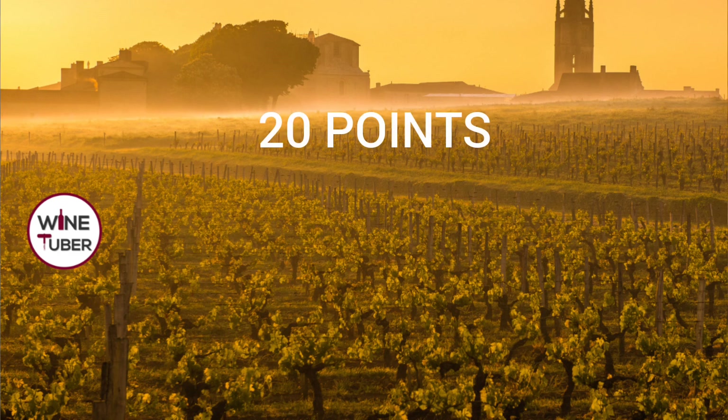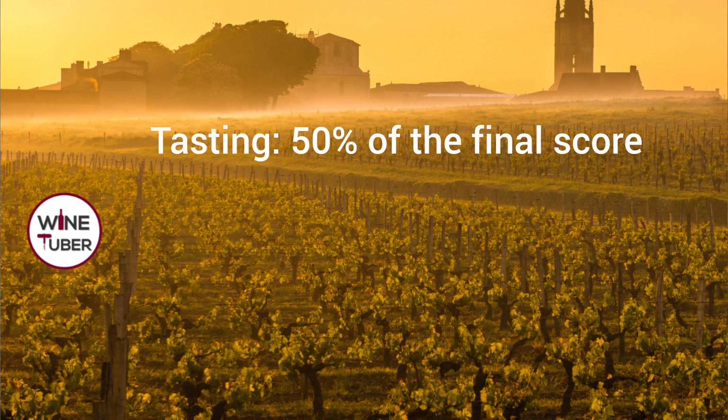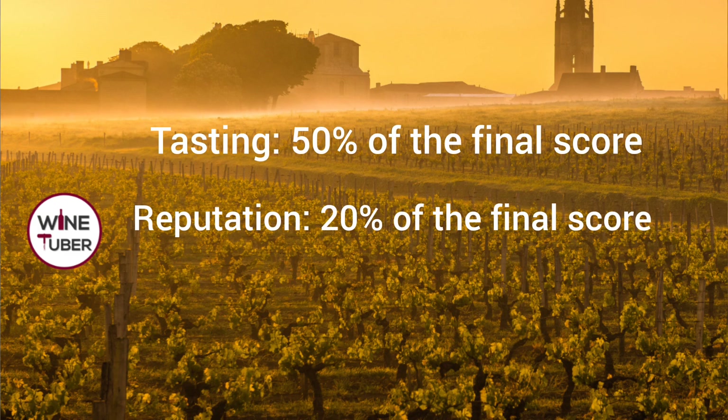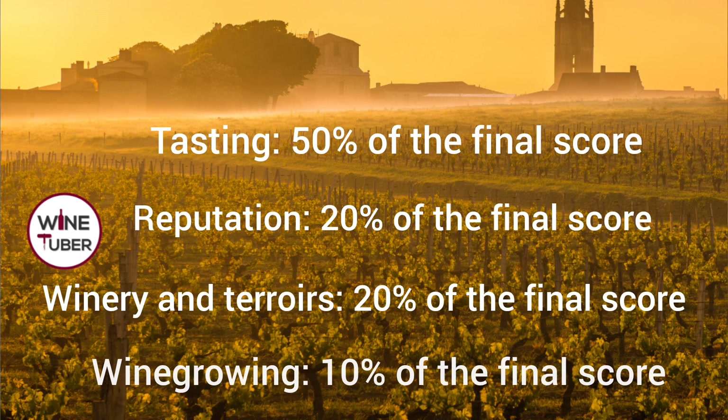To be classified as Grand Cru Classé, the minimum score is 14 points. The breakdown is: 50% from tasting, 20% from reputation, 20% from winery and terroir, and 10% from wine growing.